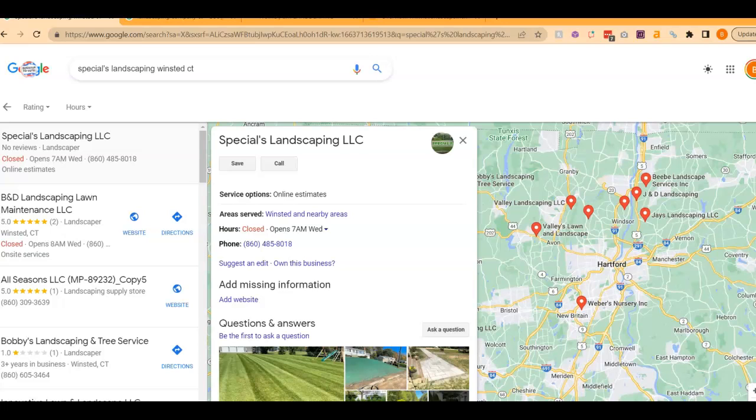Obviously, you don't have a website, so I wanted to go ahead and audit your Google Business Profile here. I wanted to start by saying that there isn't a website button, which I know you don't have a website, but you can create at least a temporary website through this Google Business Profile. Super easy, and that at least is something. I would recommend going ahead and doing that — it'll actually also help this profile rank.